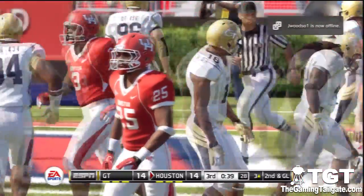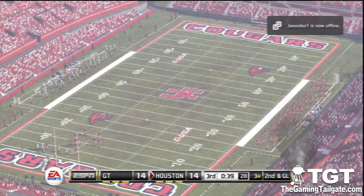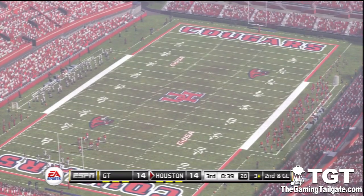Textbook tackle right there. He leveled his shoulders and just put his whole body weight behind that one great hit.